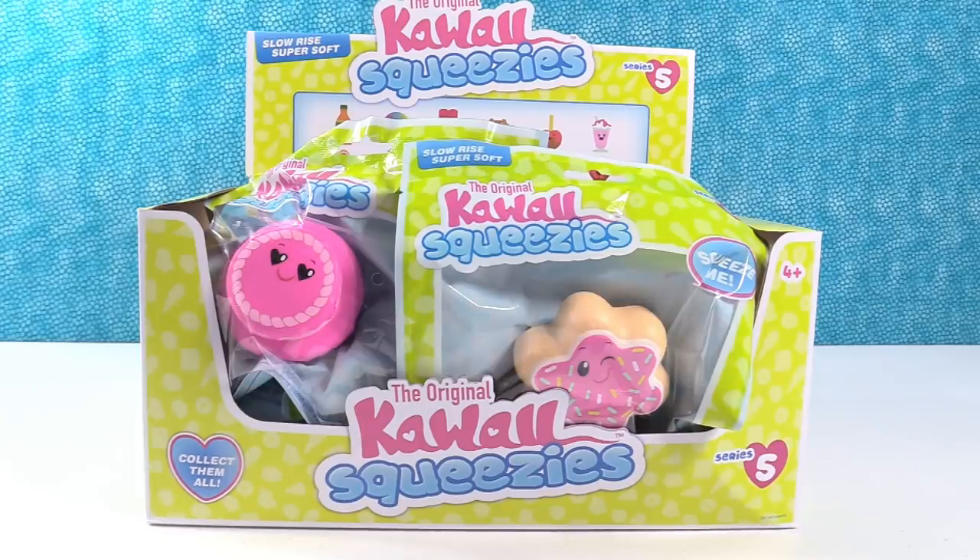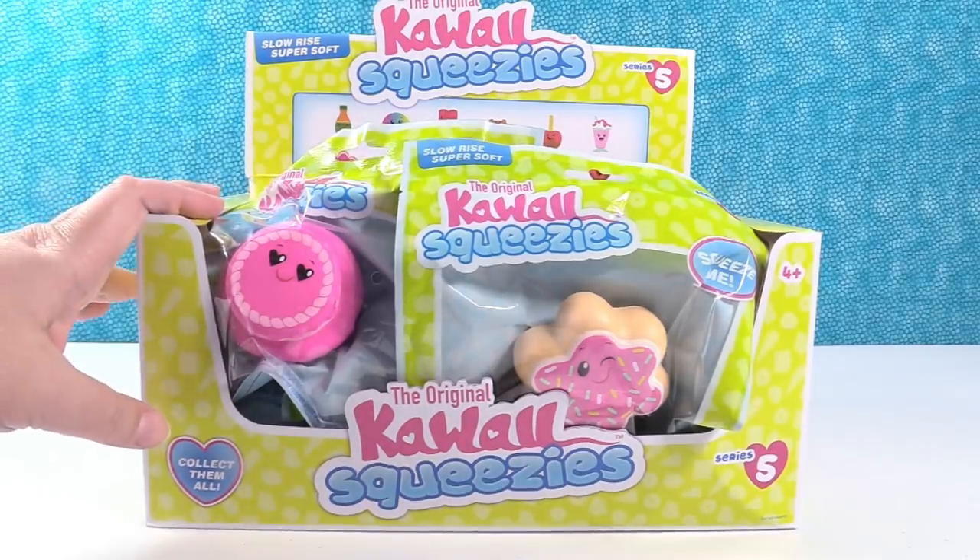Hey guys! It's Squeezy Shannon and Puffy Paul. Thanks to the awesome people at Just Play Toys, we have the original Kawaii Squeezies Series 5 to share with you guys.